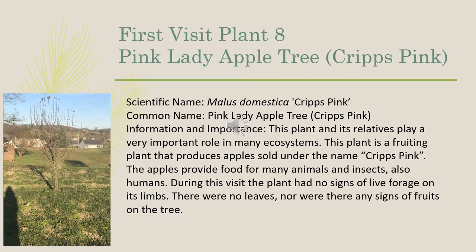The eighth plant that we identified on our first visit was a Pink Lady apple tree, also called a Cripps Pink. The scientific name is Malus domestica. This plant and its relatives play a very important role in many ecosystems. It is a fruiting plant that produces apples sold under the name Cripps Pink. The apples provide food for many animals and insects, and also humans. During this visit, the plant had no signs of live foliage on its limbs. There were no leaves, nor were there any signs of fruits on the tree.